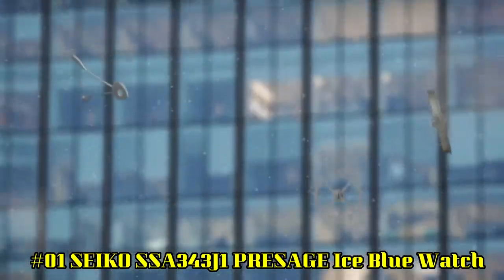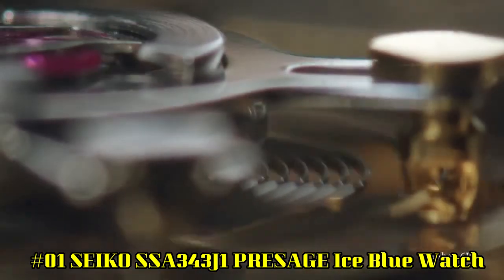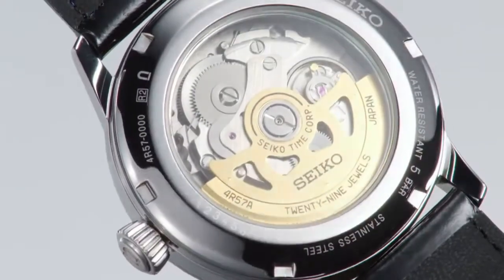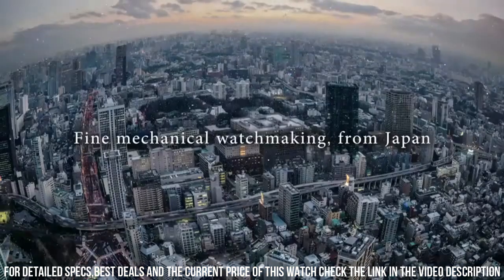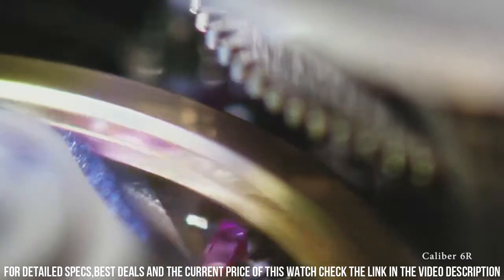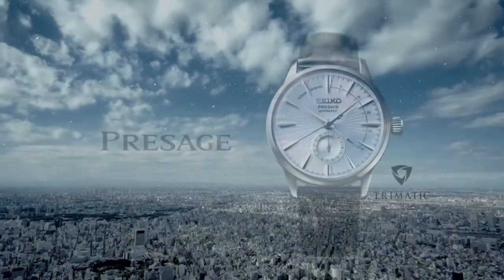Number 1: Seiko SSA343J1, Versage Ice Blue Watch. Dial window material type: scratch-resistant Hardlex. Display type: analog. Clasp: tang buckle. Case diameter: 40.5 millimeters. Case thickness: 14.37 millimeters. Band material: cow leather. Band width: 20 millimeters. Band color: black. Dial color: silver. Calendar: date. Item weight: 5.2 ounces. Movement: automatic.